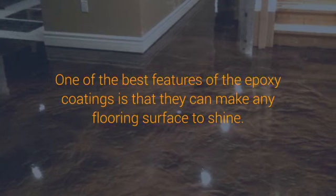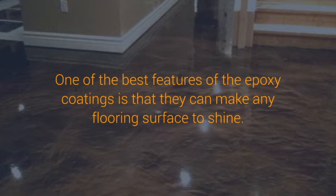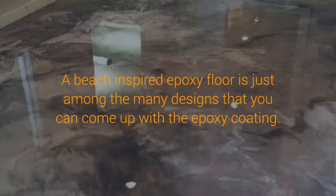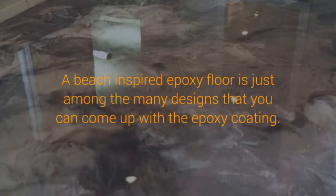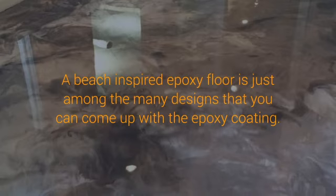One of the best features of the epoxy coatings is that they can make any flooring surface shine. This is a great way to make a good impression on anyone visiting your home. You can personalize the epoxy coating to a particular scheme or design. A beach-inspired epoxy floor is just among the many designs that you can come up with using epoxy coating.